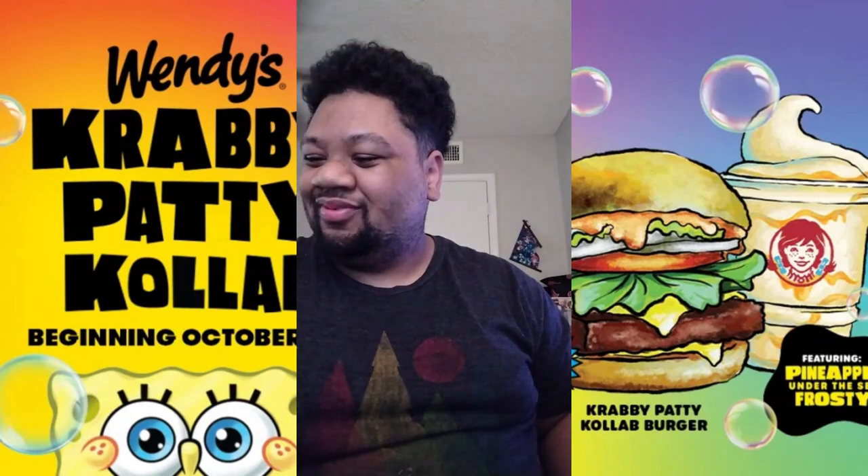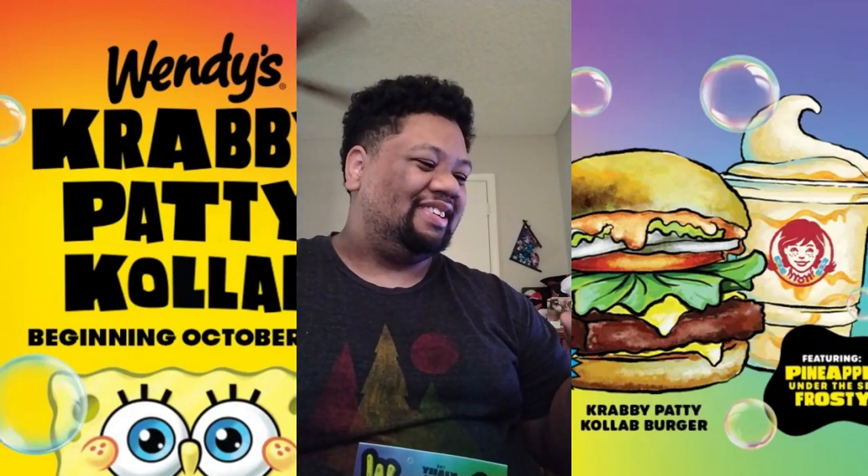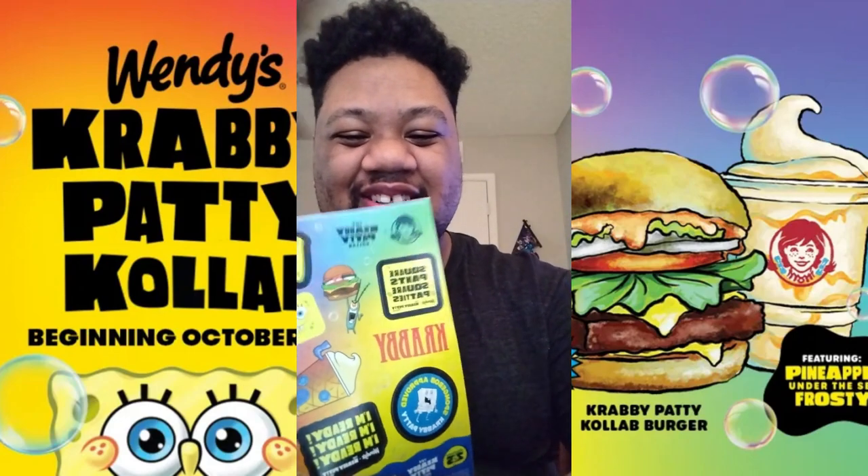I don't know if I'm supposed to rate the burger. The burger to me tastes the same — it tastes like any kind of Wendy's burger a little bit. I'll say it's just average to me. The fries are just regular fries. I kind of give it average. Alright, what do you guys think about the burger? Tell me what you guys think about the Wendy's Krabby Patty burger. I'll see you guys again until the next video.